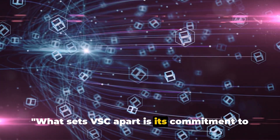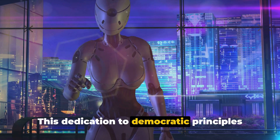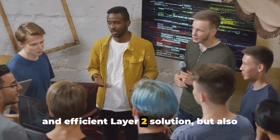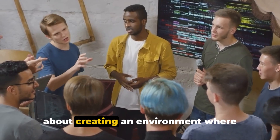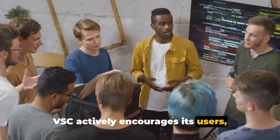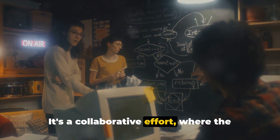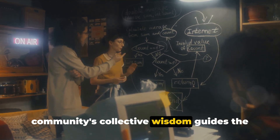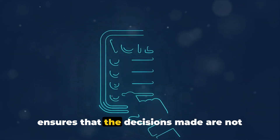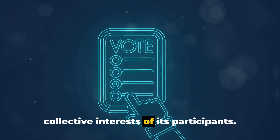What sets VSC apart is its commitment to community involvement and transparent governance. This dedication to democratic principles permeates every aspect of the platform. It's not just about building a scalable and efficient Layer 2 solution, but also about creating an environment where everyone has a voice. VSG actively encourages its users, developers, and stakeholders to participate in shaping the future of the network through community-driven initiatives.